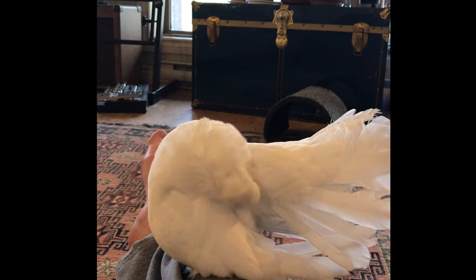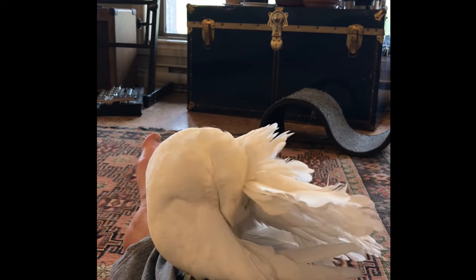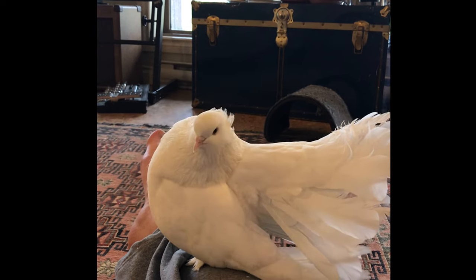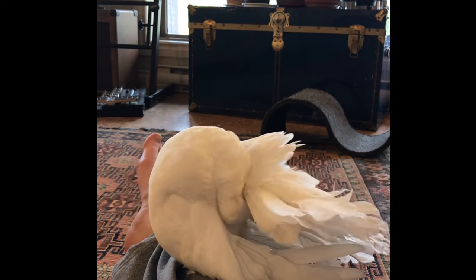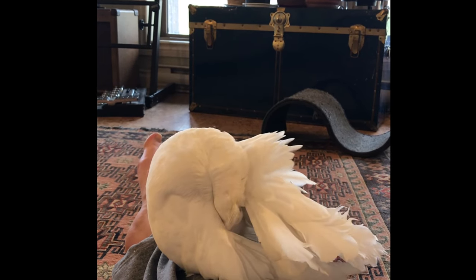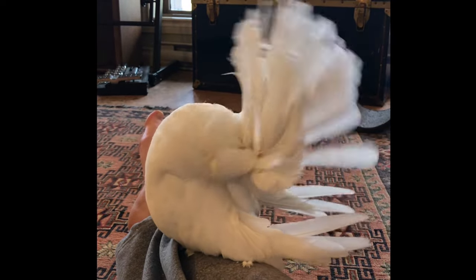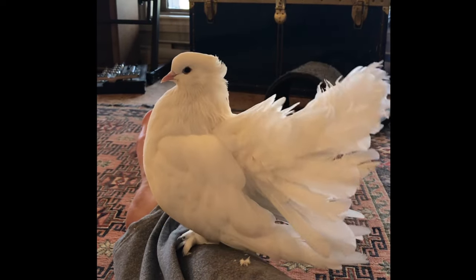Now we're going to talk about how to tell if a bird is comfortable. If you have a new bird or one you haven't earned the trust of yet, these behaviors while you're in their presence are a really good sign. A bird that's too scared will not be doing these behaviors around whatever is scaring them — it puts them in too vulnerable a position. Vulnerability is the key you're looking for to see a bird is comfortable. In this clip, Tallulah is sitting on my leg and she's preening. This is one of the very best signs a bird is comfortable, as preening requires focus, putting their head in positions where they can't see around them, and sometimes closing their eyes — making it far easier for a predator to catch them.